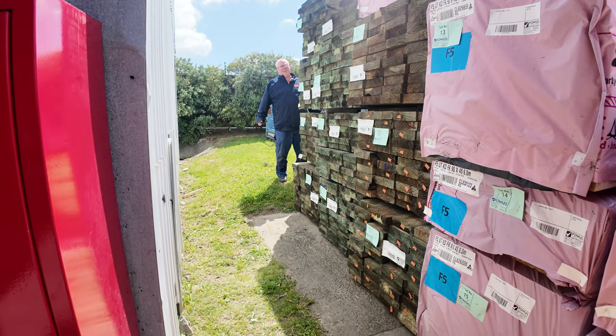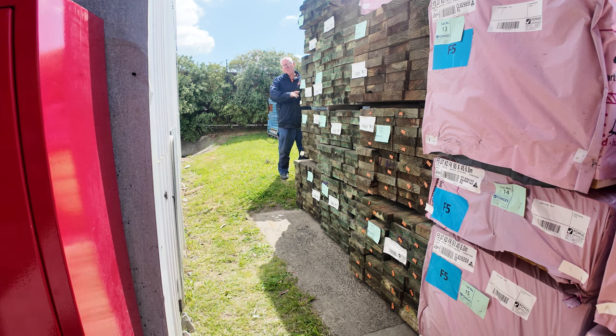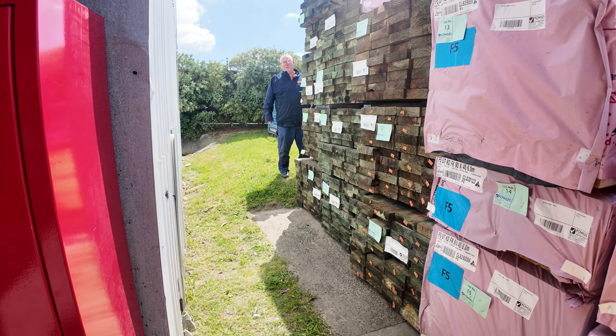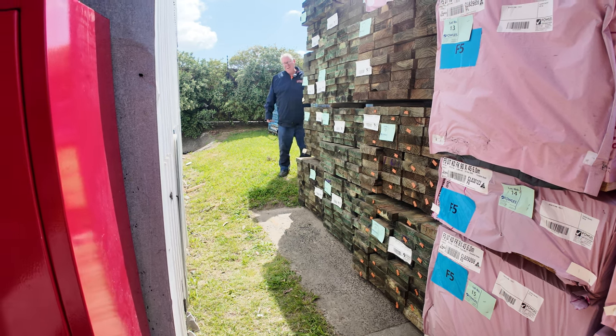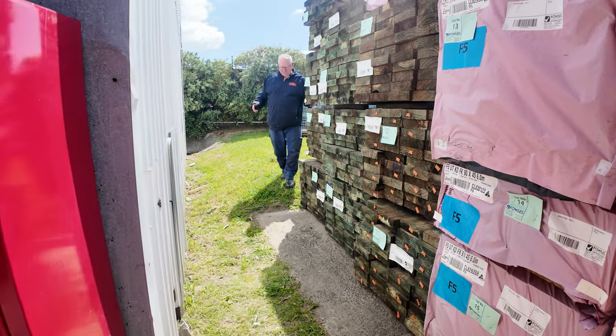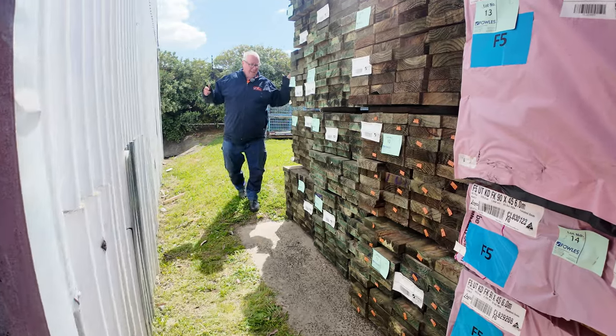Hello, Michael from Fowls here once again for tomorrow's Timber Auction Preview for Wednesday the 30th of October 2024 at 10am. Once again guys, we are loaded up on stock this week. Let's go for a walk and check it all out.